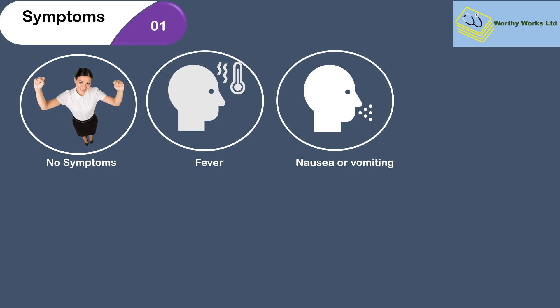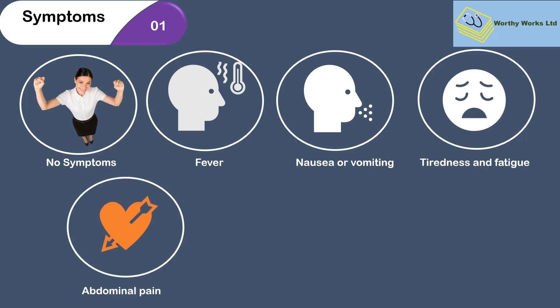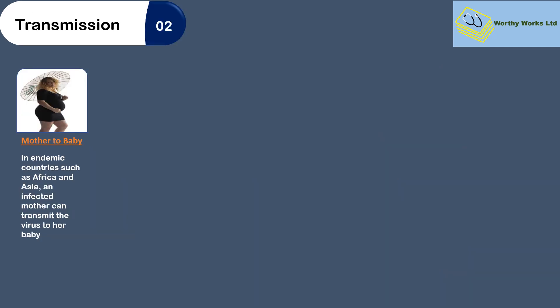Nausea and vomiting occur mostly within the acute phase of infection. Some will have tiredness and non-specific fatigue. Abdominal pain can be reported by some people — again, these are acute symptoms. Some people have diarrhea and abdominal upset, and very commonly for adults they have yellow eyes or skin, depending on the complexion of their skin originally.